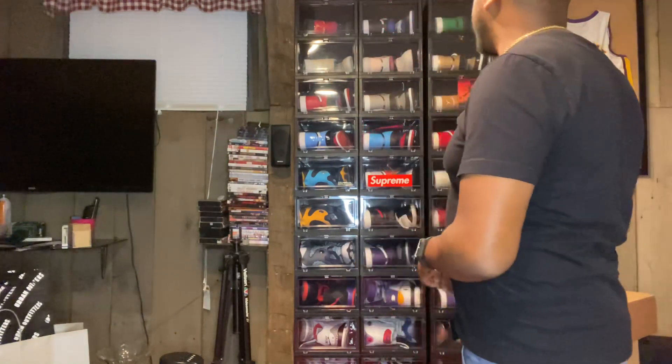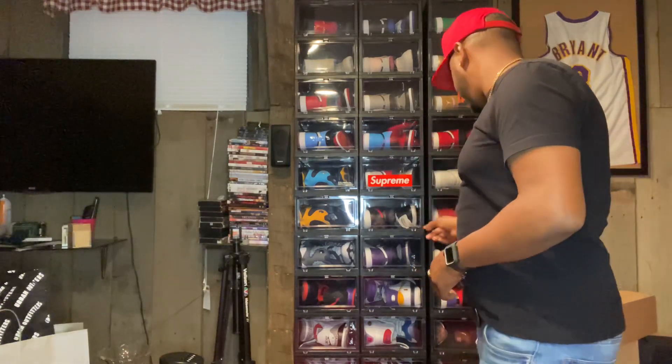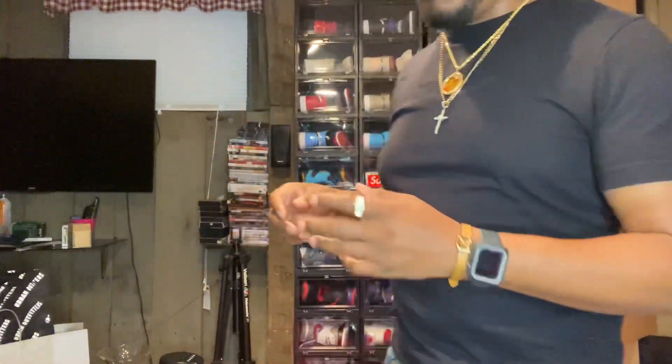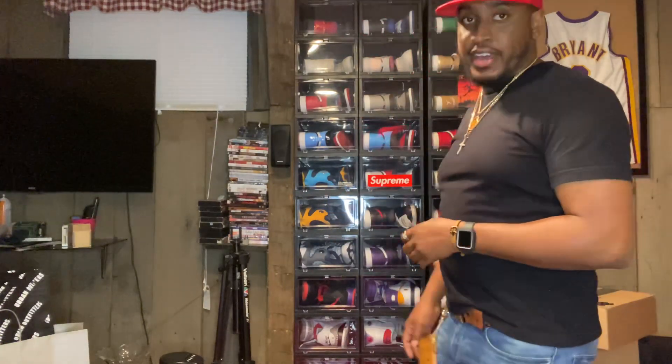So that's it for my Ones collection. We went over 18 pairs of Jordan Ones — I don't know if I'm missing any, could have some in the room. But yep, that's it for my Jordan Ones collection. I'm gonna do another video going over the rest of the shoes on the bottom half and some more shoes in the back room. Stay tuned — like, comment, subscribe and I'll keep these videos coming.